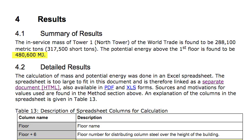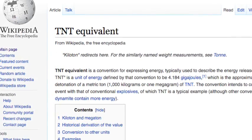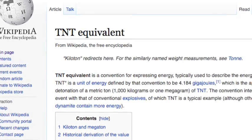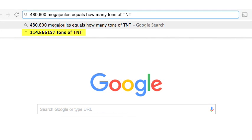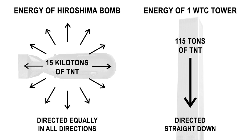A conservative estimate calculates the potential energy of each tower at 480,600 megajoules. This large, abstract number can be converted to a more meaningful unit — TNT equivalent — which expresses how much TNT would need to be detonated to release the same amount of energy. The figure works out to 115 tons of TNT for each tower. That's about 1/130th the energy released by the Hiroshima atomic bomb, just from the building materials of each tower coming down from their heights.